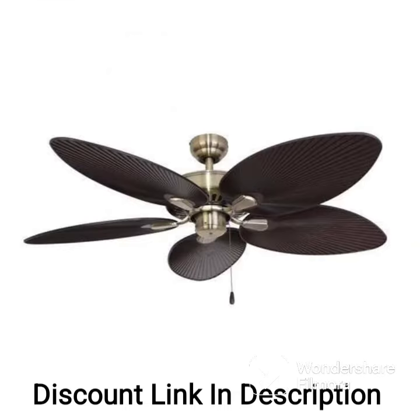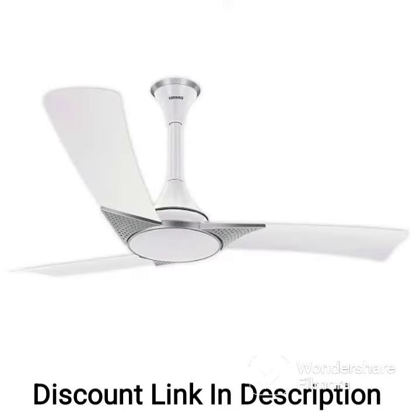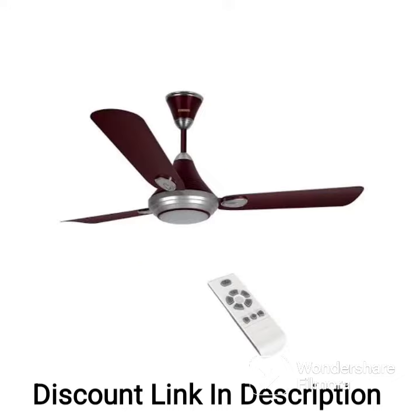Warranty: the fan comes with a 2-year warranty from Luminous, ensuring that you have peace of mind in case of any defects or issues. Overall, the Luminous Pinnacle Standard 1200mm 78W Ceiling Fan is a reliable and efficient fan suitable for any modern home or office. Its high-speed motor, energy efficiency, and control options make it a great addition to any space.